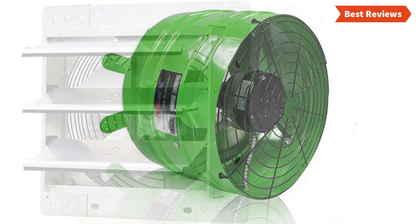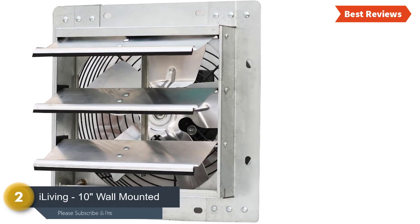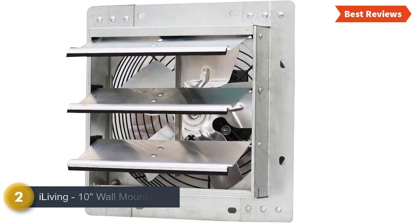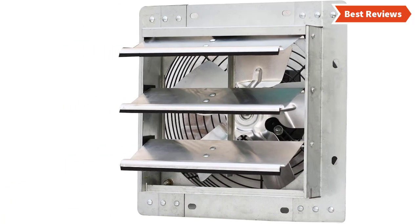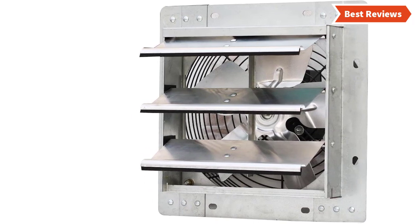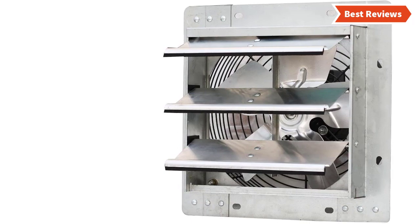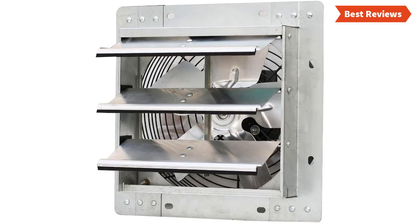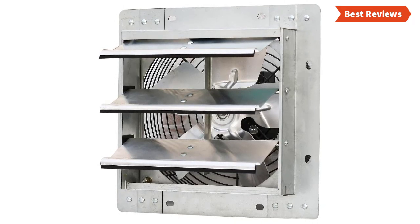Number two on our list is the iLiving 10-inch wall mounted exhaust fan. This variable speed shutter exhaust fan is the best option for the money, delivering excellent performance when used for small attics. This wall mount automatic shutter vent fan removes excess moisture and heat. It also prevents allergens and mold in order to keep the living place comfortable and cooler.